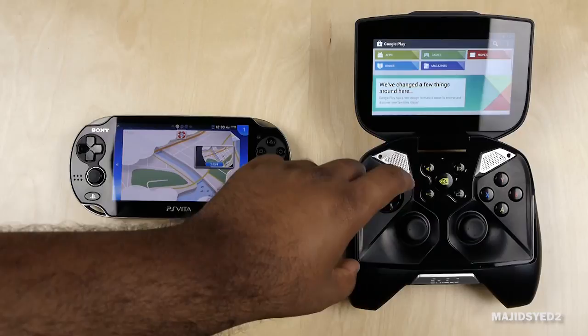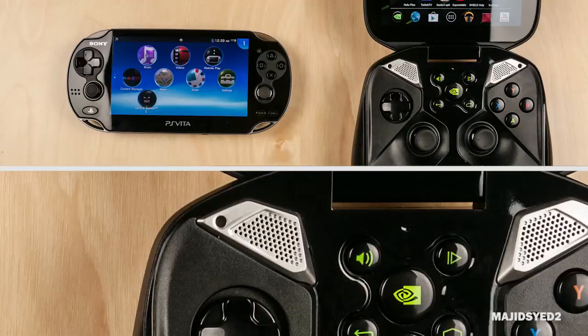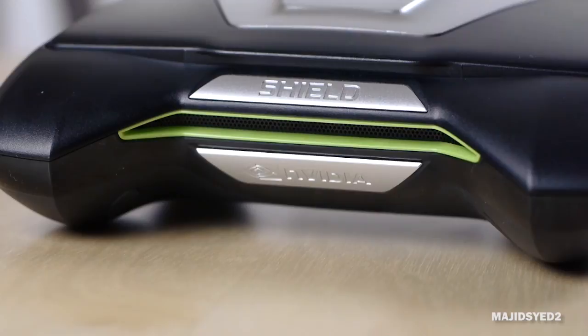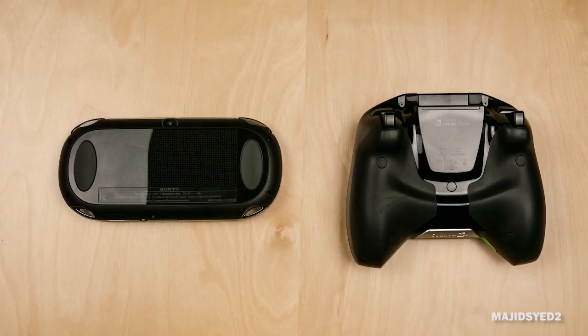When it comes to sound, there is a huge difference between the two devices. The Nvidia Shield is substantially better in terms of bass response and overall clarity. It has three speakers and delivers a really amazing mobile sound experience that the PS Vita, with its two stereo speakers, cannot really match.